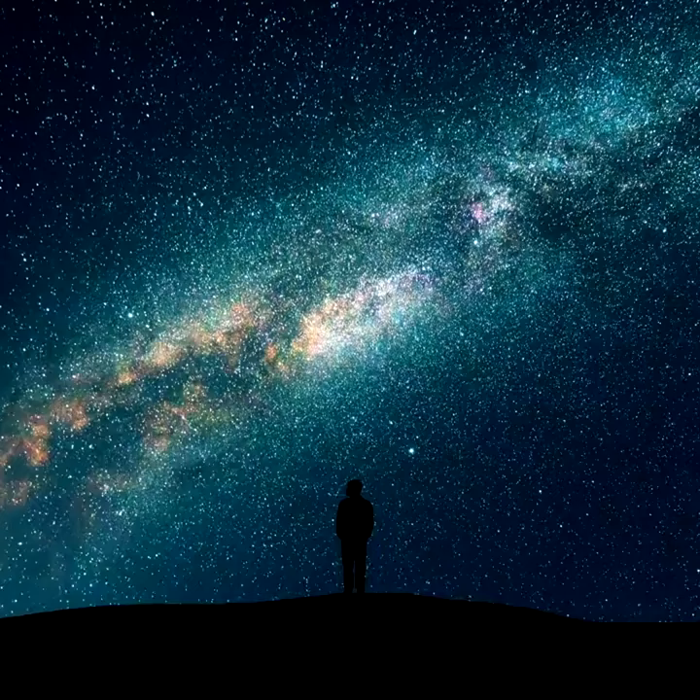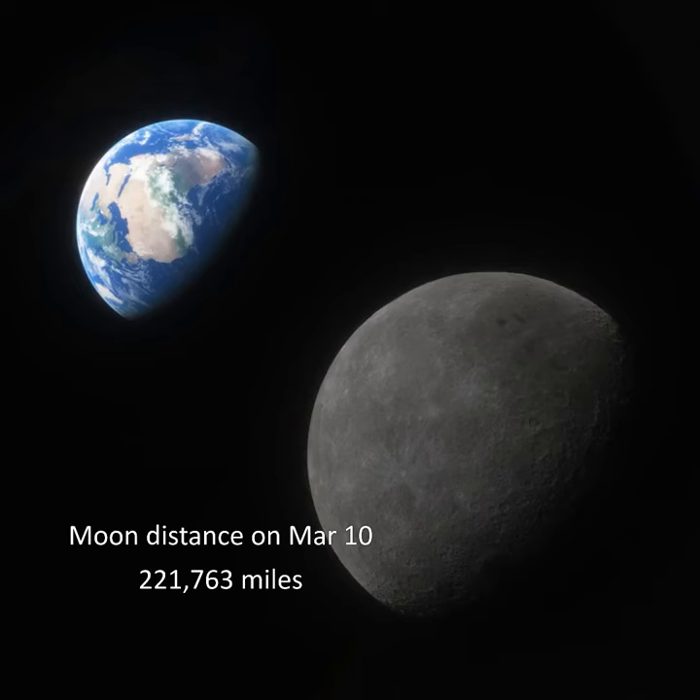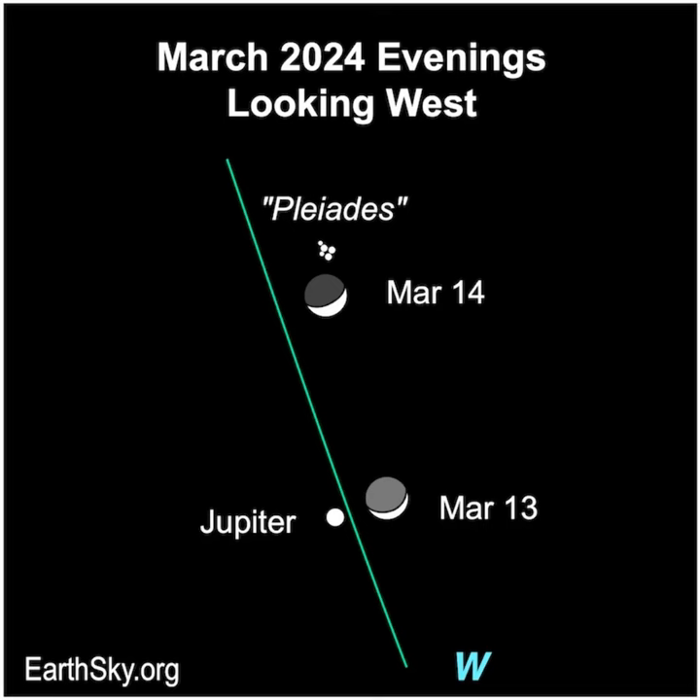We'll have the darkest night skies around the new moon on March 10th. The moon will also be closest to Earth on March 10th. The crescent moon will lie near Jupiter on March 13th and close to the Pleiades star cluster on March 14th.